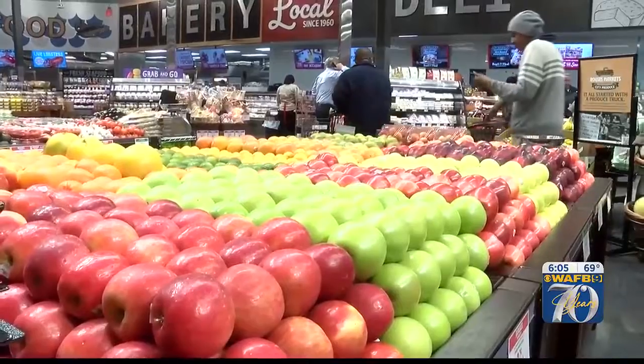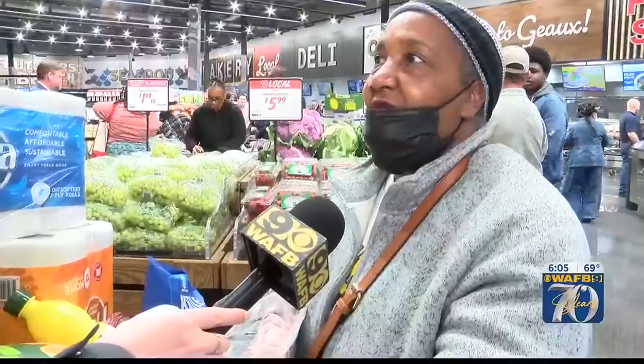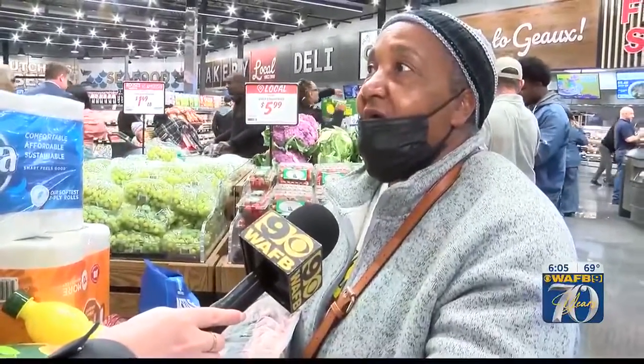Residents have been forced to drive miles out of the way just to stock up. We have to go to Zachary if we want better produce. They closed a lot of stuff in this area, but now it's trying to pick back up, and it's gratifying.